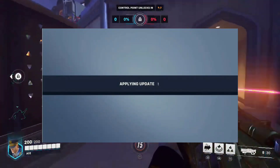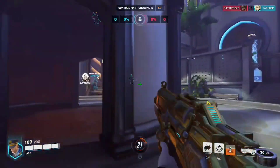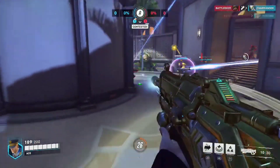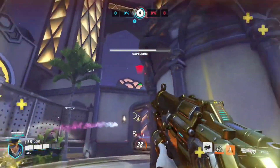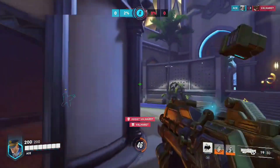Hello guys, stuck on the applying update page in Overwatch 2? Many players have reported being plagued by this particular problem. There are a few possible reasons behind the stuck on applying update error, ranging from client-sided internet issues to glitches on Blizzard's side. If you are unable to complete the update and launch Overwatch 2, try these methods one by one.